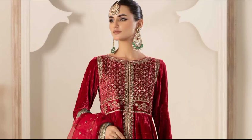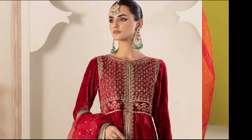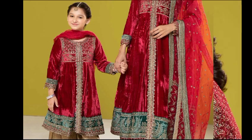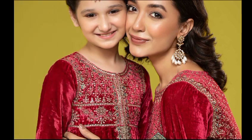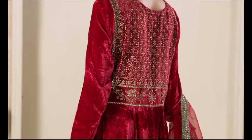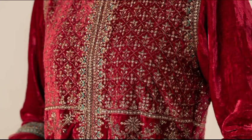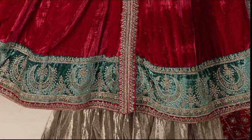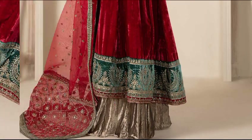This velvet embroidered front-open frock features beautiful tilla embroidery on the front, sleeves, and gara, along with crushed tissue lehenga and a heavily embroidered dupatta. This article is available in two colors: bottle green and shocking pink. Shirt fabric is velvet, trouser fabric is tissue, and dupatta fabric is organza. This beautiful dress is priced at 45,990 rupees.